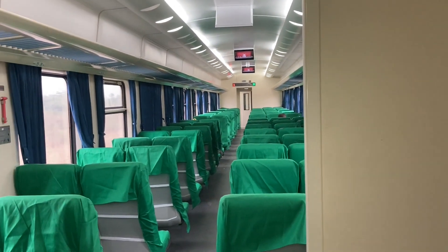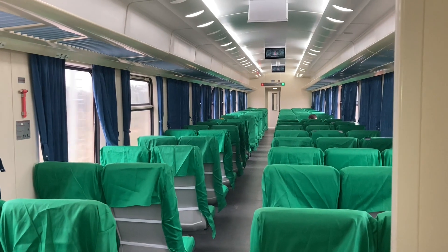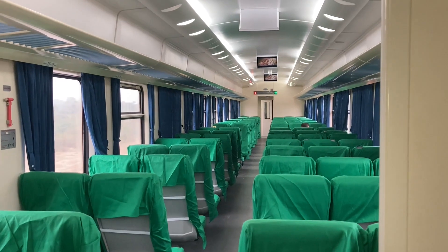The entire train looks like this. As you can see, this train is not open to the public — it is only reserved for the contractors. They don't have too many passengers.